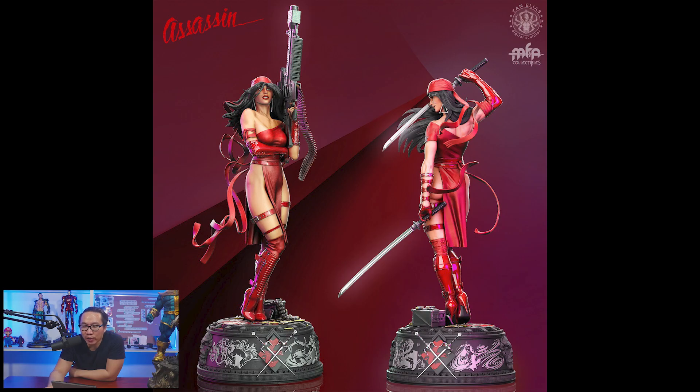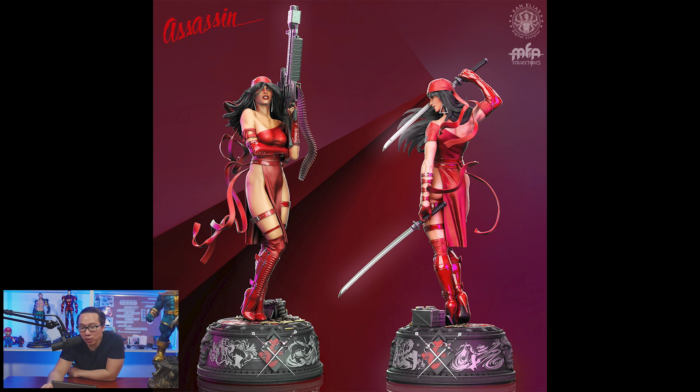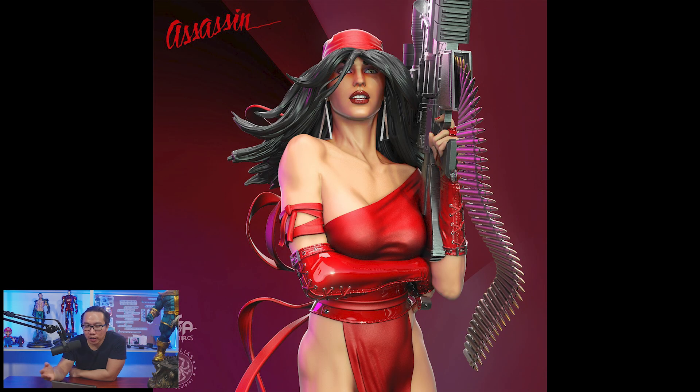Next, we have a full reveal and open pre-order for this very sexy Electra. This is a museum type statue and is part of their female museum line. It comes with a lot of switchout weapons, from big guns to swords and daggers.